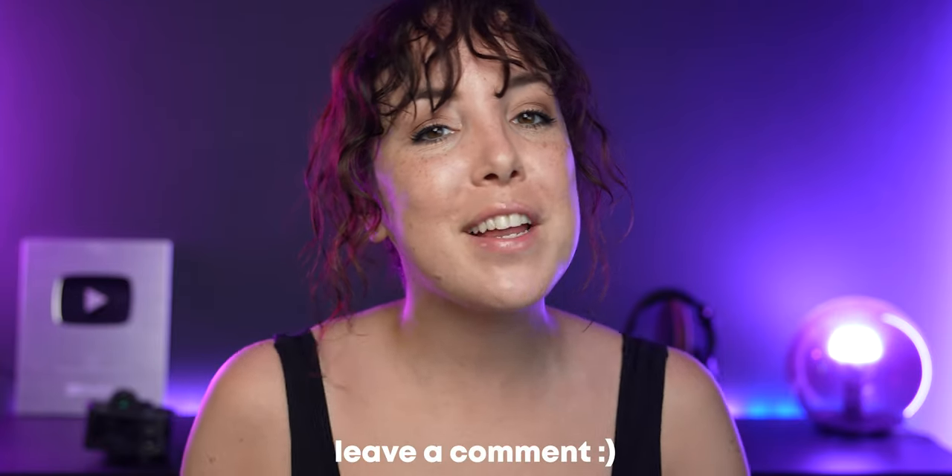You may have noticed I've been comparing the a7S III to the a7 IV a lot in this video — if you want to see a full comparison, let me know in the comments. And while you're down there, give this video a like because I've heard it helps with the algorithm.